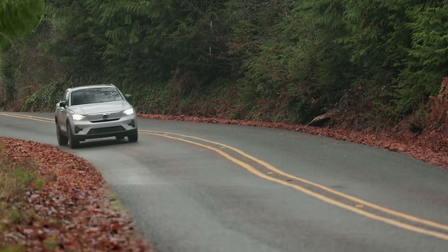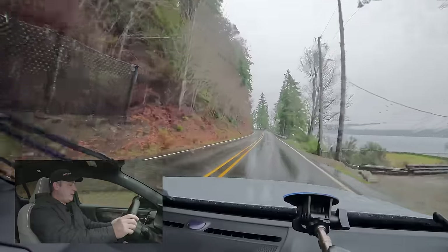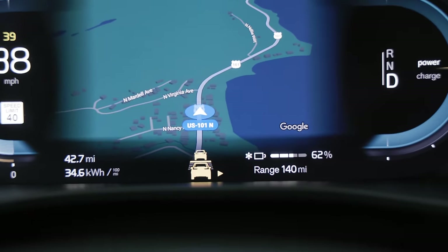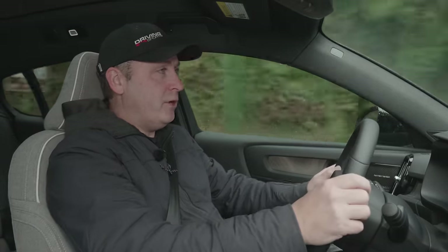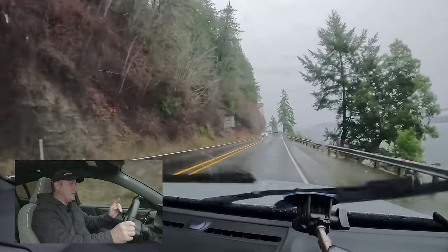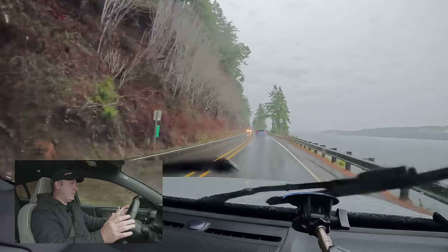Continuing into the mountains with 140 miles of range — the seats remain very comfortable. Trying adaptive cruise: pressing the cruise control button automatically sets it to lane centering as well, though you can toggle that off. On this twisty road it's a bit more than the auto-steering system really wants to deal with, but it does a nice job pacing the car ahead.